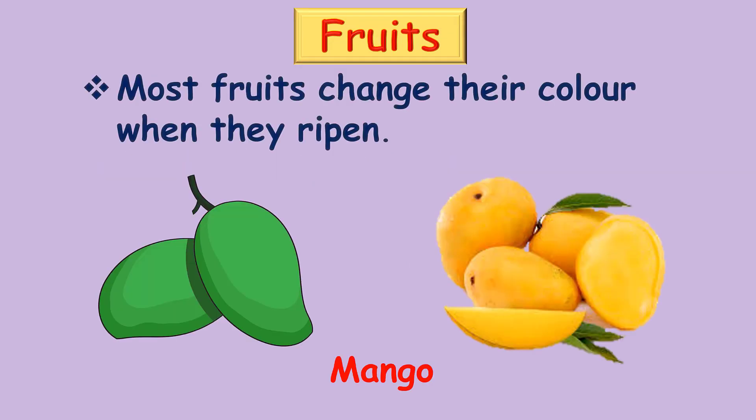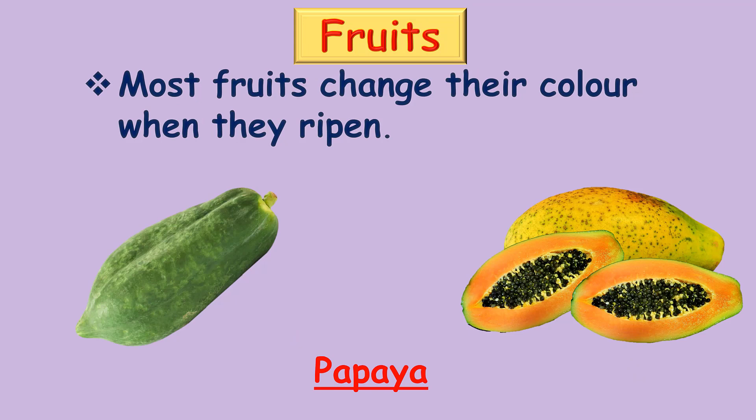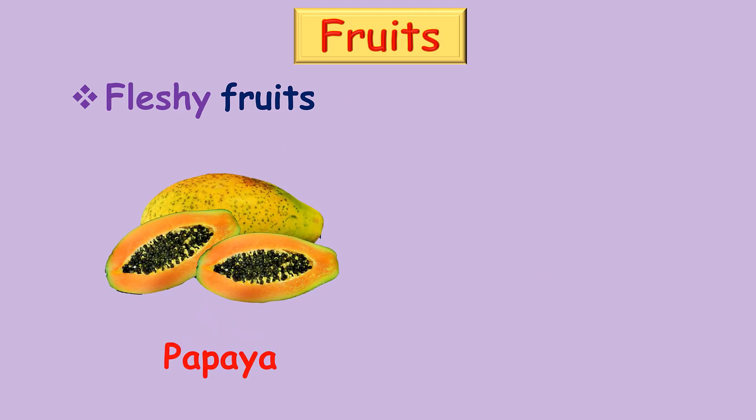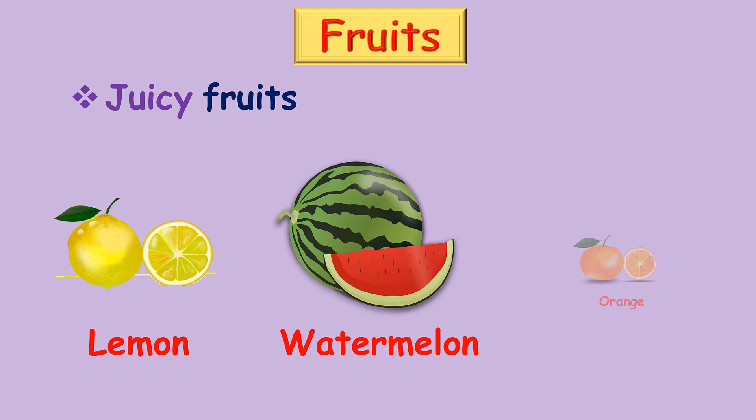Most fruits change their color when they ripen. They are mango, guava, papaya, and banana. Fleshy fruits: papaya, sapota. Juicy fruits: lemon, watermelon, orange.